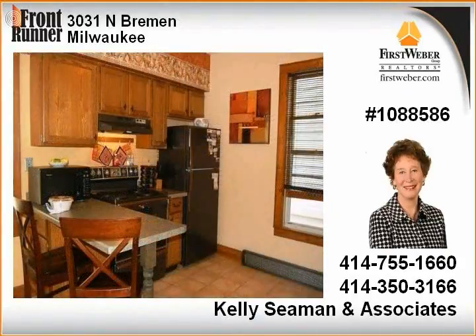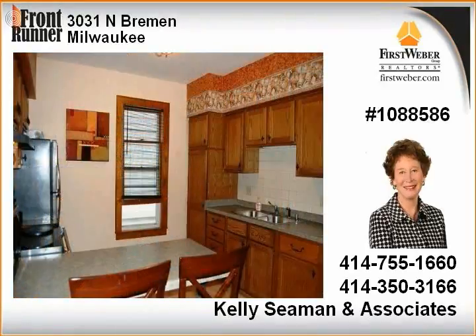Upper unit has a great oak kitchen with breakfast bar and dining area with built-in cabinets. Updated baths, and a one-year home warranty included.